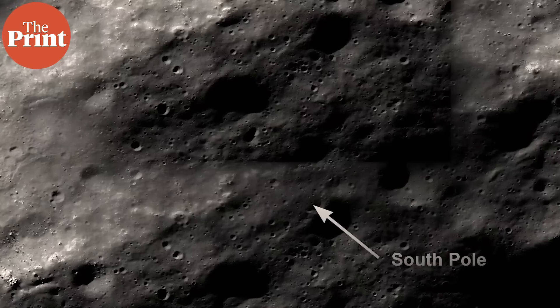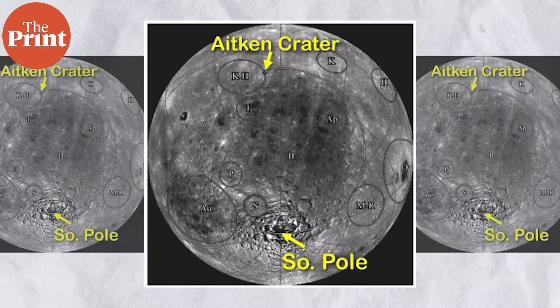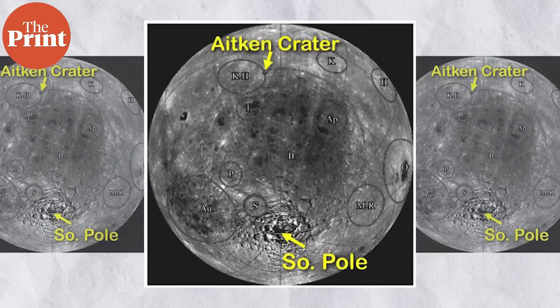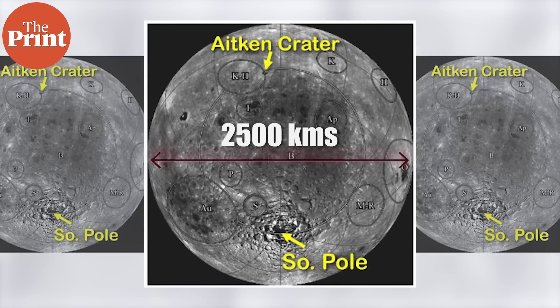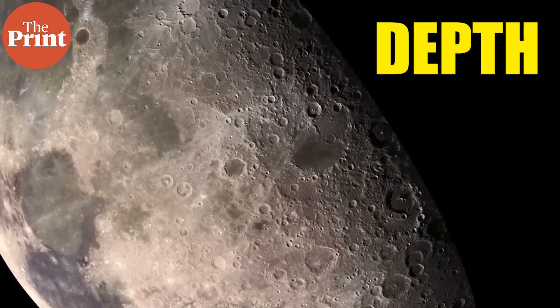The Moon has a giant impact crater right near its south polar region — one of the largest impact craters in the solar system, and the largest, deepest, and oldest crater on the Moon. It has the south pole on one side and the Aitken Basin on the other, and is therefore called the South Pole Aitken Basin. Its width is 2,500 kilometers and its surface depth is 10 kilometers. This crater formed over 4.2 billion years ago when the Moon itself was relatively young.